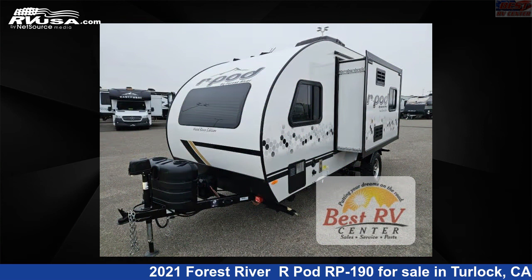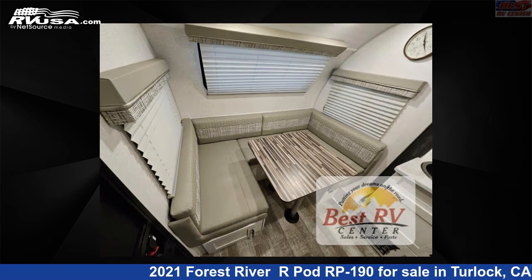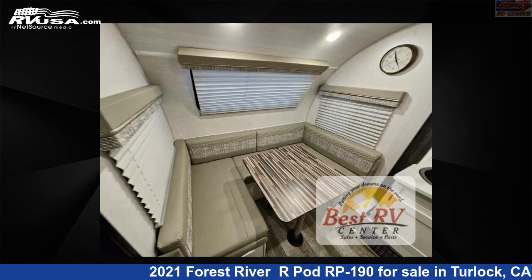This used Forest River is 20 feet 0 inches in length and features sleeps 4, slide out, and 30 gallons fresh water capacity. The floor plan layout of this travel trailer features U-shaped dinette.